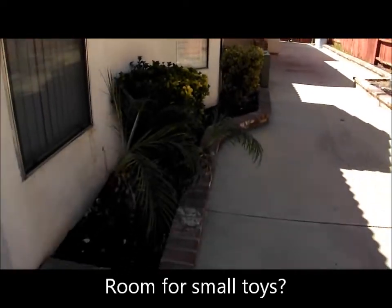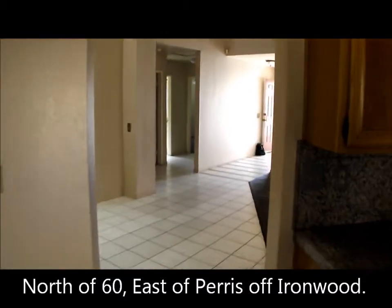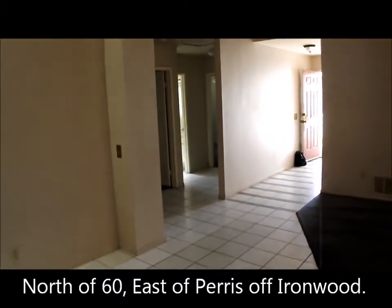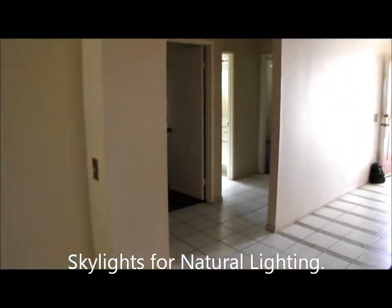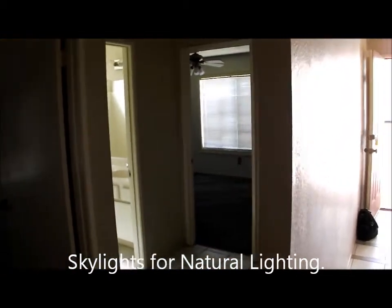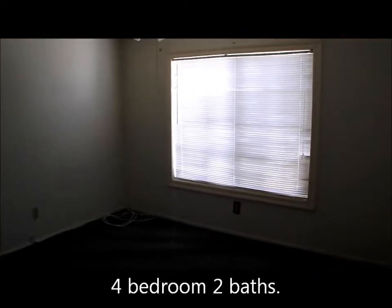Mature landscaping, all on sprinklers. This is north of the 60 freeway, just off Paris and Ironwood. It has skylights for natural lighting in the dining area. At the front of the house is one of the bedrooms. Each room does have ceiling fans. The house does have a security system.